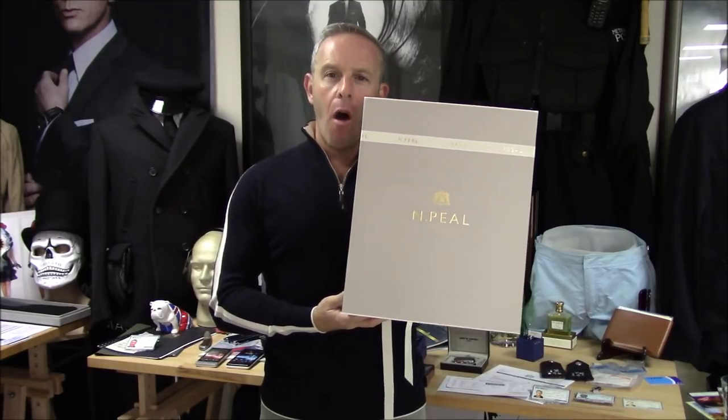Hello, David Zeritsky for the Bond Experience. Welcome back with our good friends from N.Peal. And we are talking about, right now, the Autumn Winter 2018 collection. Why are we talking about this?